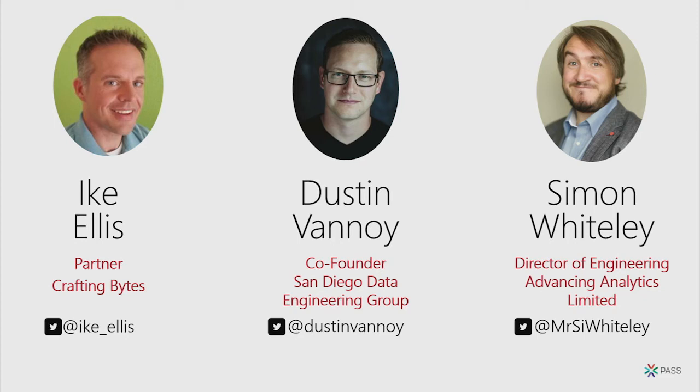I'm Dustin Vannoy. I'm also in San Diego, working with Ike on some of his cool projects and some of my own. I'm a data engineering consultant, co-leading the data engineering group in San Diego. If you're ever in town on the first Thursday of the month, come hang out with us. I'm interested in all kinds of modern, cloud-based data engineering stuff, and Databricks has been a major focus for me for a while now.